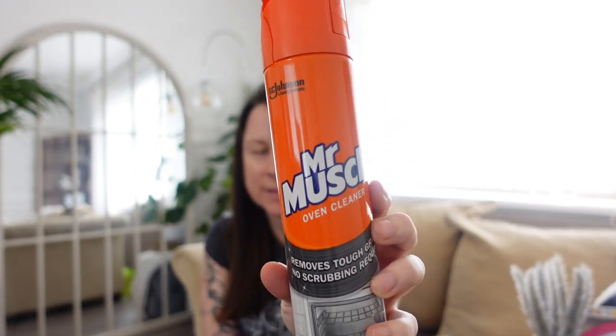Cooker cleaning — Mr. Muscle oven cleaner. I usually buy this and it's really good — does what I need it to do. I didn't pick it up last time and used something completely different — elbow grease — and it just didn't work as well for me. So today I grabbed the Mr. Muscle because I know it'll do the job. It was £2.99. My cooker has had a whole revamp and it looks sparkling now.